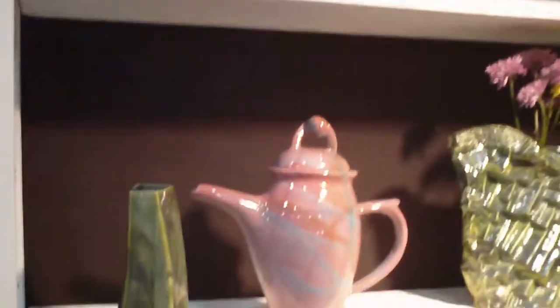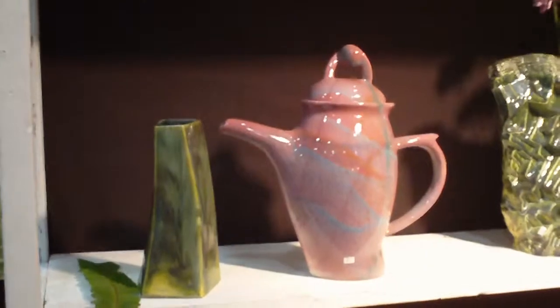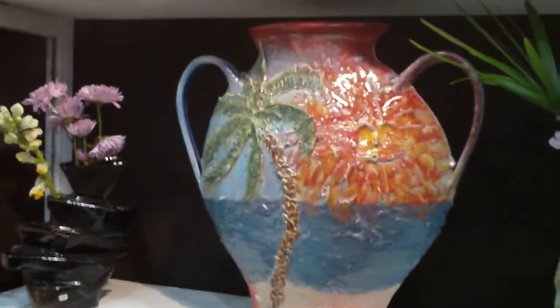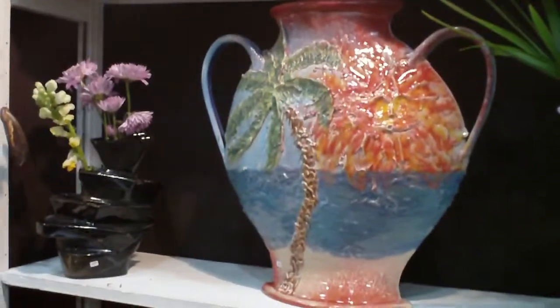Teapots have always been good. Abstract, but yet functional. Always a good thing. There's a cool piece here. Very Florida-based. Oh, that's what I have my Van Gogh Highroom in.